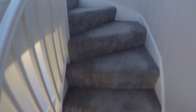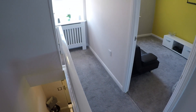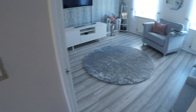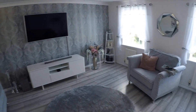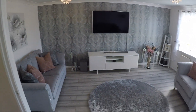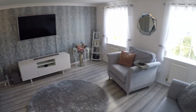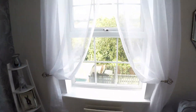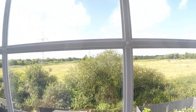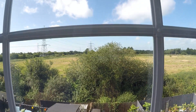I'll now take you upstairs where we can take a look at the rest of the property. You can see you've got the nice carpets going up, and then we come to the first landing area and then the lounge. This is a really good size space, nicely situated on this floor, and it looks out over the rear with fields behind.